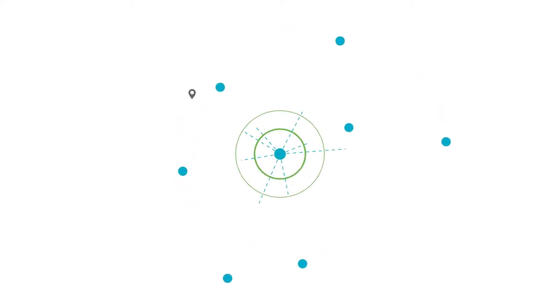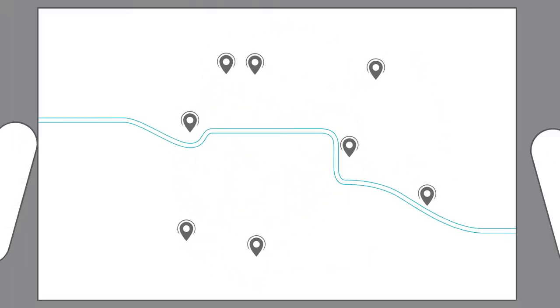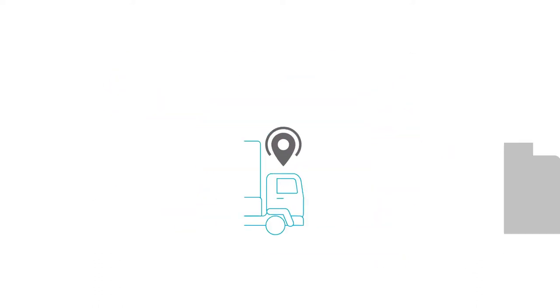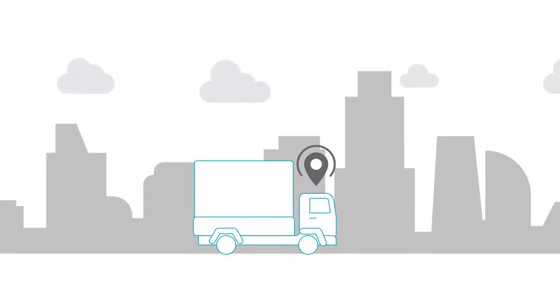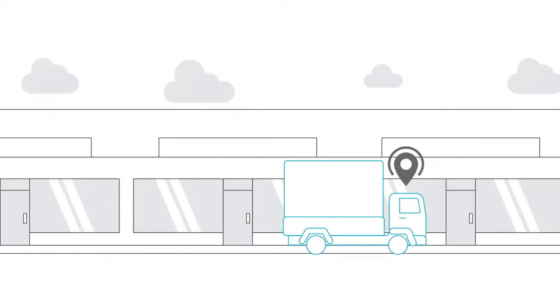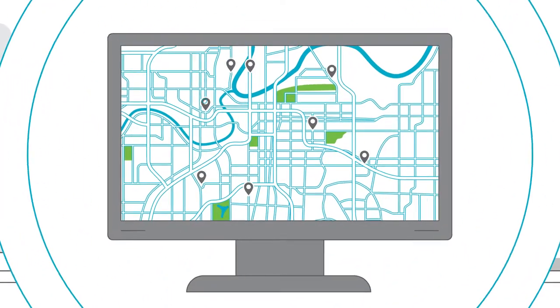In order to have your finger on the pulse of your operations, you must first have connected intelligence from the field to the office. More specifically, you have visibility into where your mobile resources are, what they're doing, where they've been, and where they're going. That's actionable intelligence.